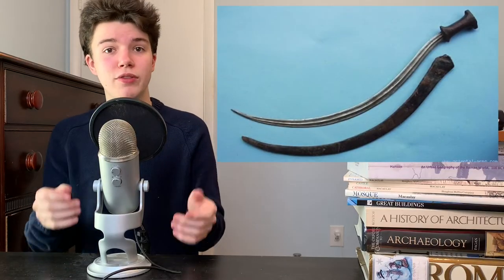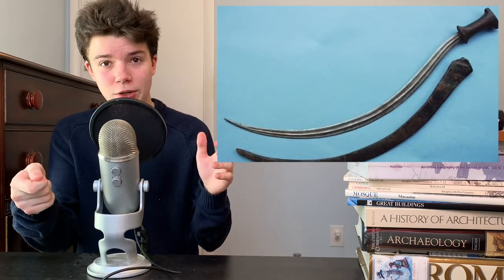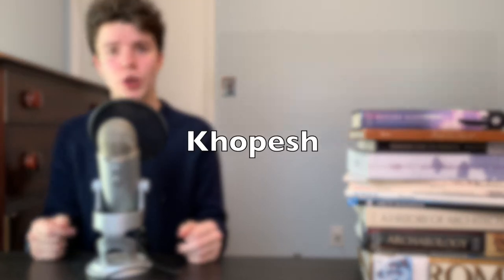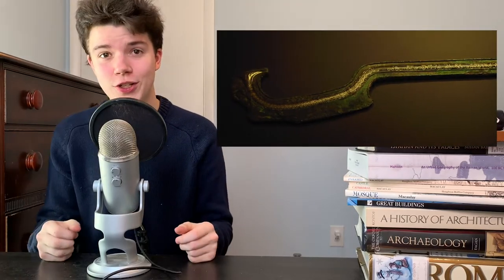The curved blade of the Shotel could also be used to reach around an enemy's shield and end up puncturing some vital organs. The curved Shotel reminds me of the Egyptian Khopesh, which was a shorter weapon that could be used to pry an enemy's shield. There's no hiding from these curved weapons.